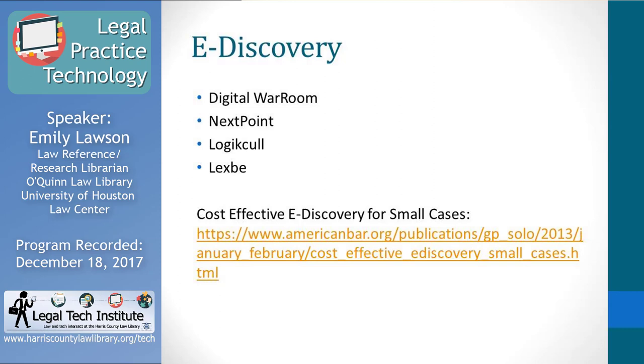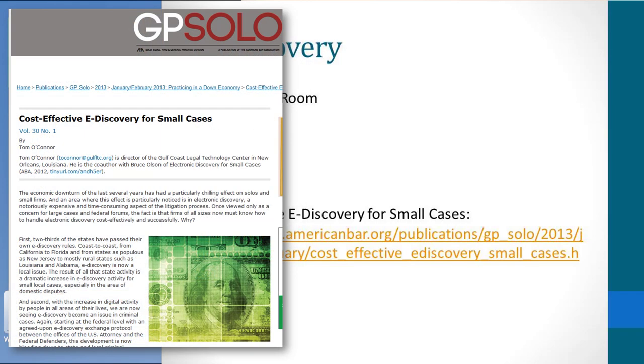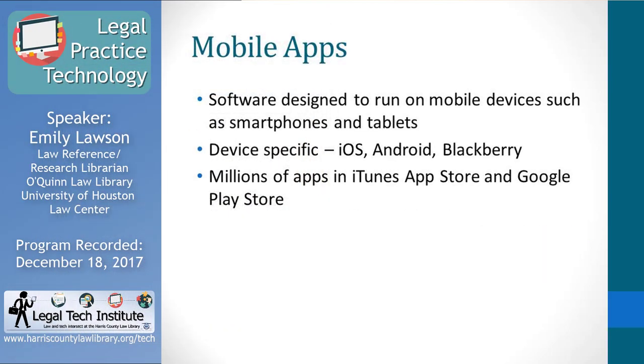The ABA tech report didn't have information about the most popular e-discovery platforms for this audience — the fuller version of that report costs about $2,000. But an ABA article provided information about popular choices for solo and small firms. Mobile apps are probably what you're most familiar with using on a day-to-day basis. These are software programs designed to run on mobile devices like tablets and smartphones. Apps are device-specific — for iPhone or iPad you'll need iOS apps, and for Android devices you'll need Android apps.